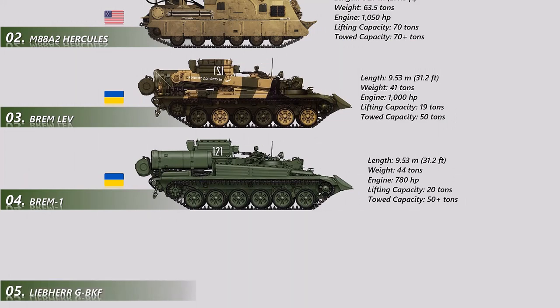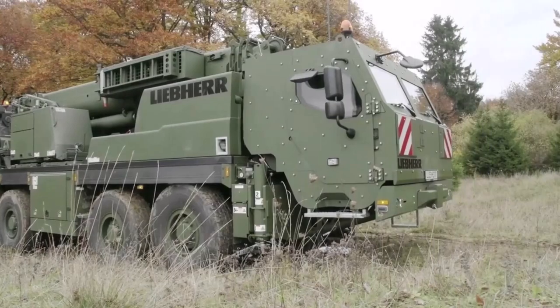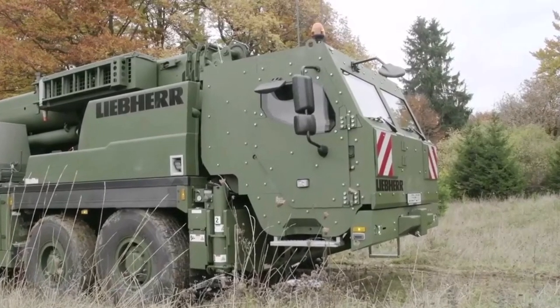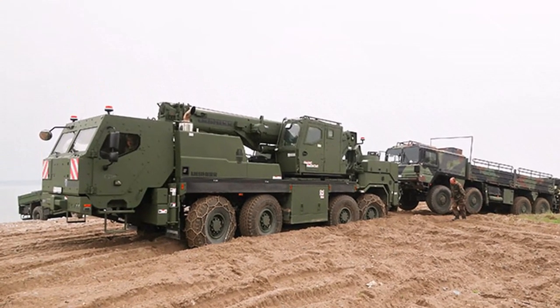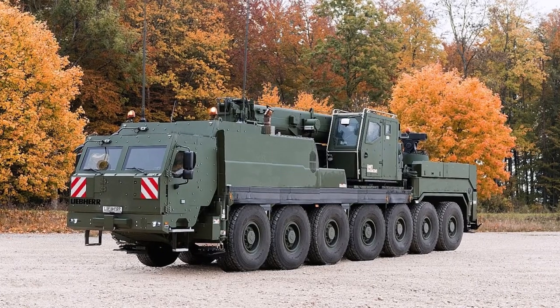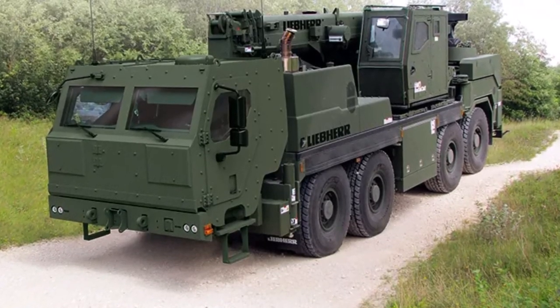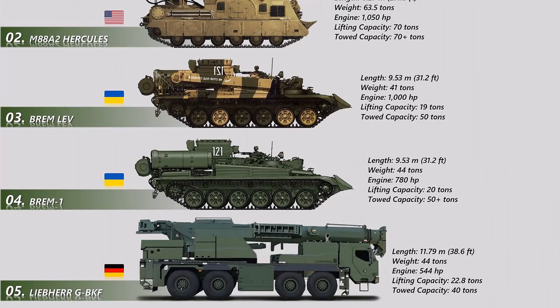Number 5: The Liebherr G-BKF is a one-of-a-kind military vehicle known as the Armored Recovery Crane in German. This machine is outfitted with specialized tools for craning, winching, towing, and recovery, and is also outfitted with armored cabs. It has a highly mobile chassis and is capable of traveling off-road. The concept of an Armored Recovery Crane is unique to the German Army; other countries rely on mobile cranes or recovery vehicles instead. The German Army purchased 33 of these vehicles in 2017, with deliveries beginning in 2019 and scheduled to finish in 2021, replacing the previous recovery crane installed in the early 2000s.